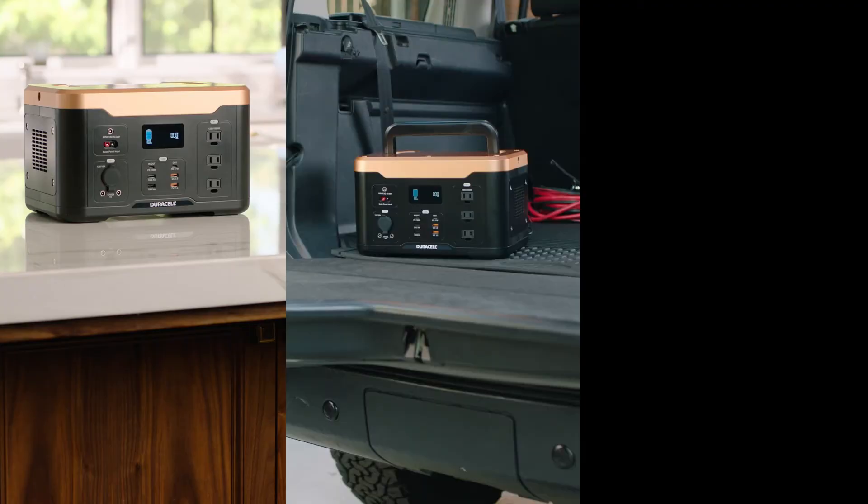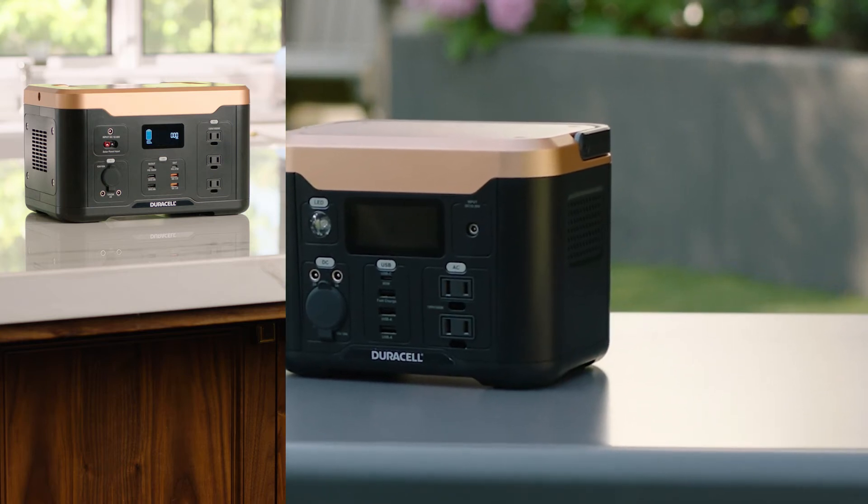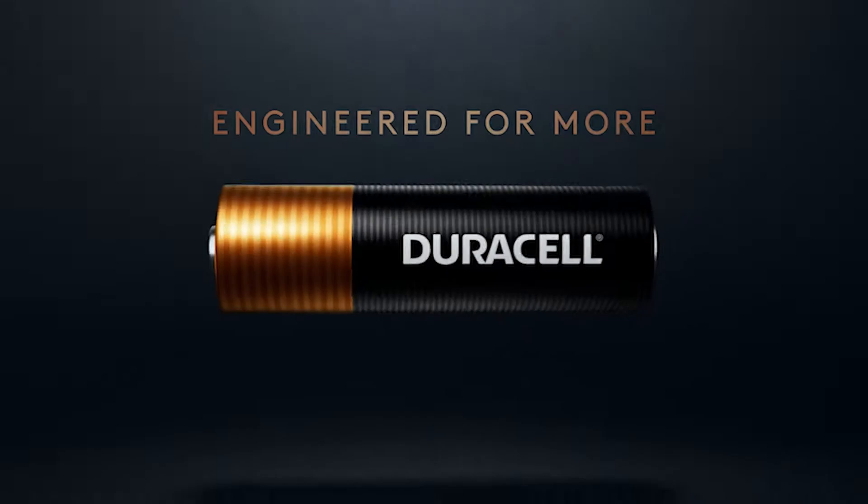Overall, it's a practical solution for camping and emergency power needs, offering up to 14 full charges for laptops, 168 hours of light, 8 hours of TV, and 47 hours of Wi-Fi.